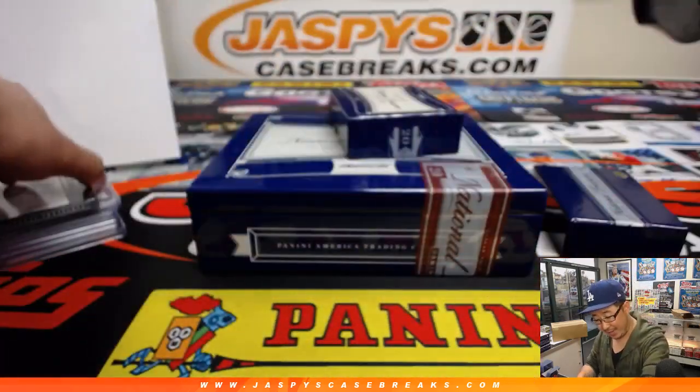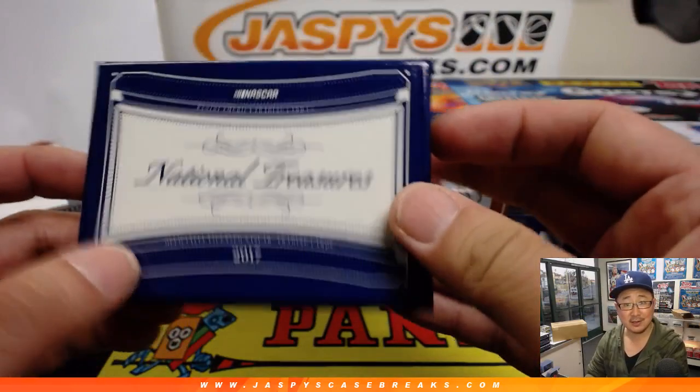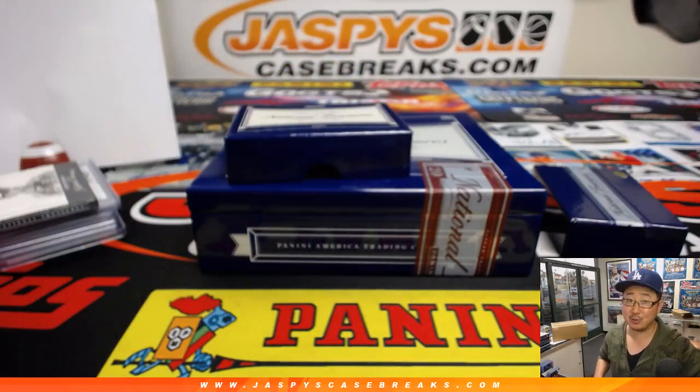And there you have it, folks. A nice, quick, fun break of 2017 NT NASCAR. It's a nice change of pace. So if you want to go for it, we've got a few more boxes right here. Get it going on jazbeescasebreaks.com and we'll see you for the next one.